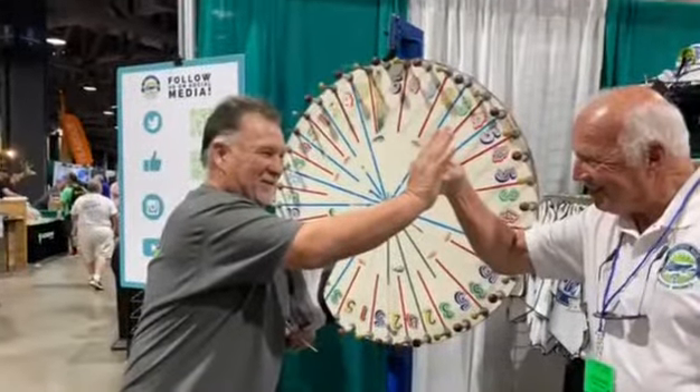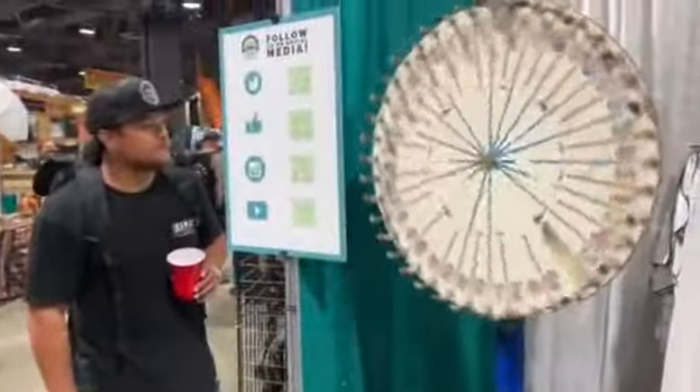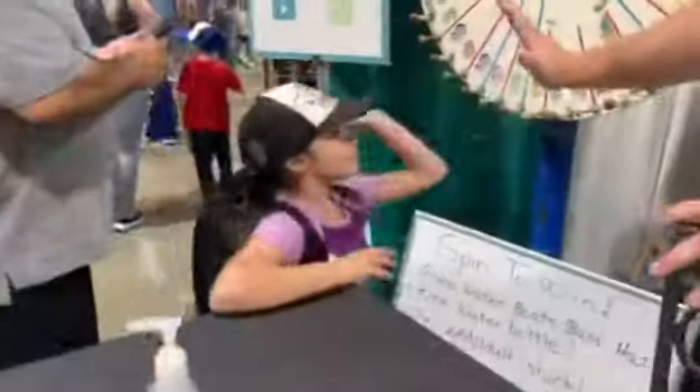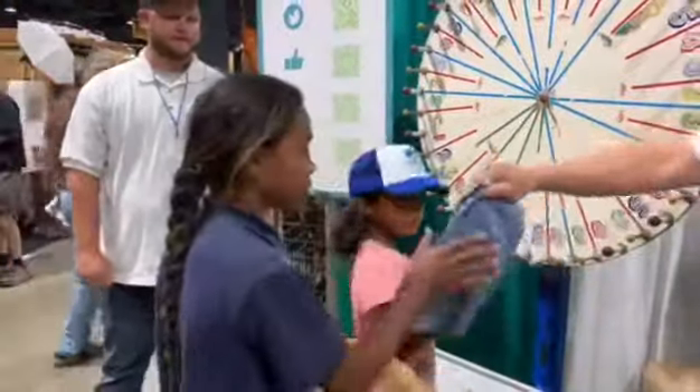Hundreds, and I mean hundreds of free prizes were given out and will continue to be given out for the rest of the show, in celebration of bass fishing at Diamond Valley Lake and the beautiful, pristine experience that the Metropolitan Water District has waiting for you at DVL.